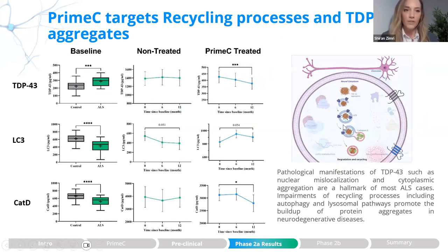When measuring TDP-43, we saw elevated levels in ALS relative to healthy controls — a significant elevation that was reduced following treatment with Prime-C, showing a significant reduction.